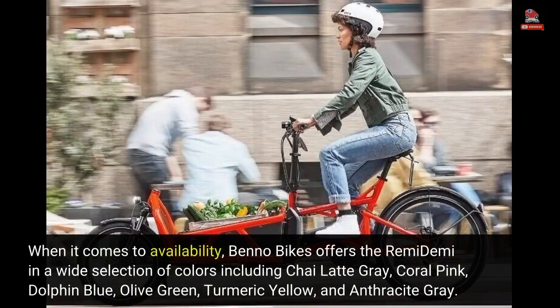When it comes to availability, Benno Bikes offers the Remedemi in a wide selection of colors including Chai Latte Gray, Coral Pink, Dolphin Blue, Olive Green, Turmeric Yellow, and Anthracite Gray.